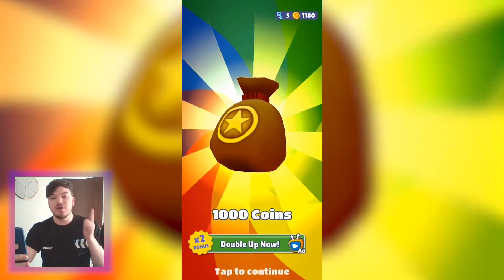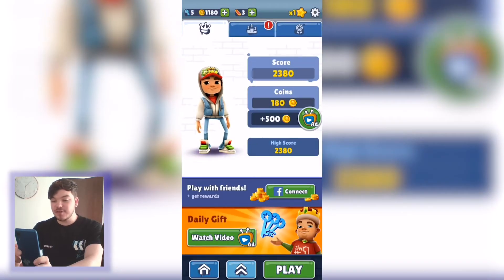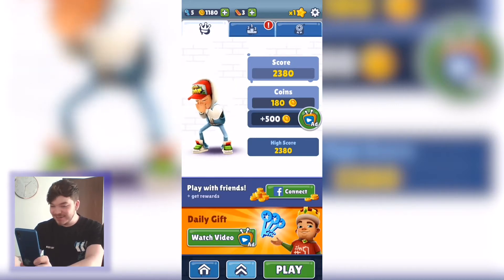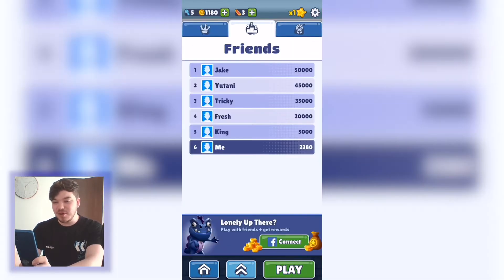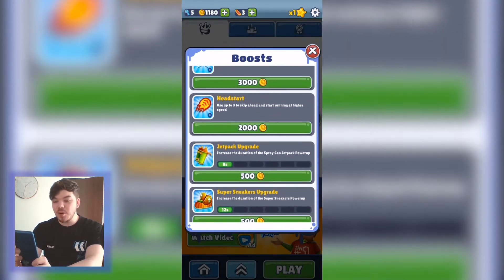We got a mystery box — 1,000 coins, and you can watch an ad to double that to 2,000. You can connect with Facebook to get rewards from friends, and you get a daily gift by watching an ad as well. They love making you want to watch ads! And this is the leaderboard of your friends. You can boost your hoverboards and get power-ups.